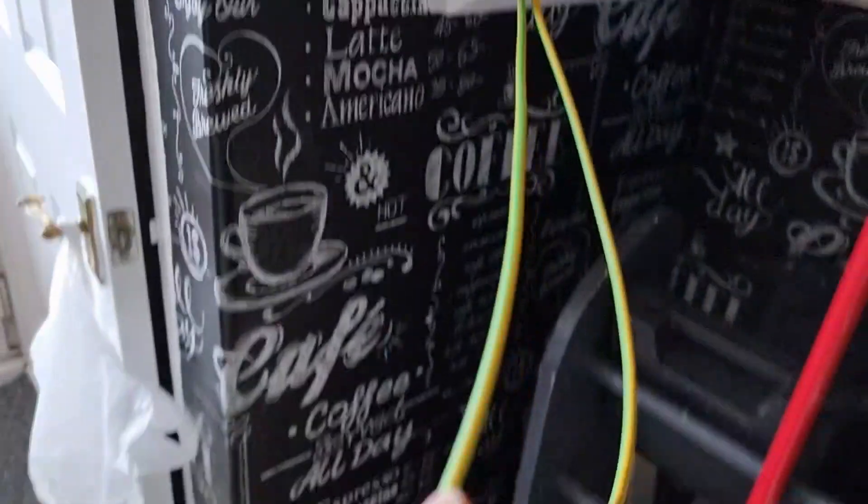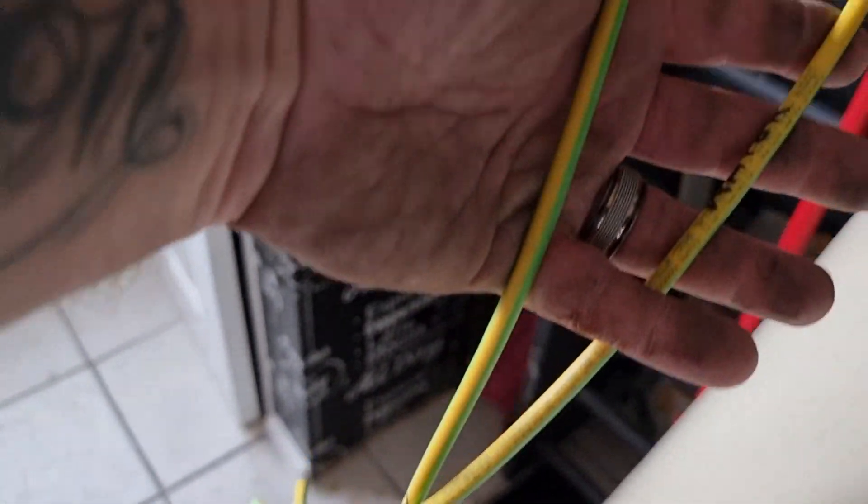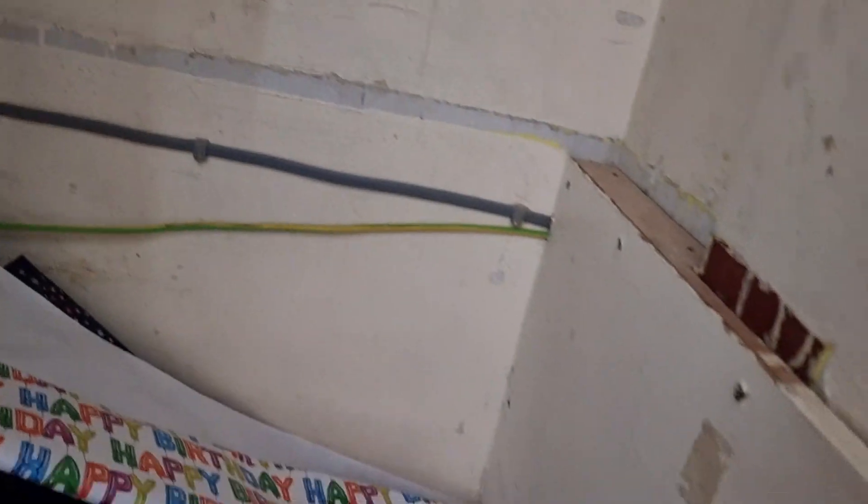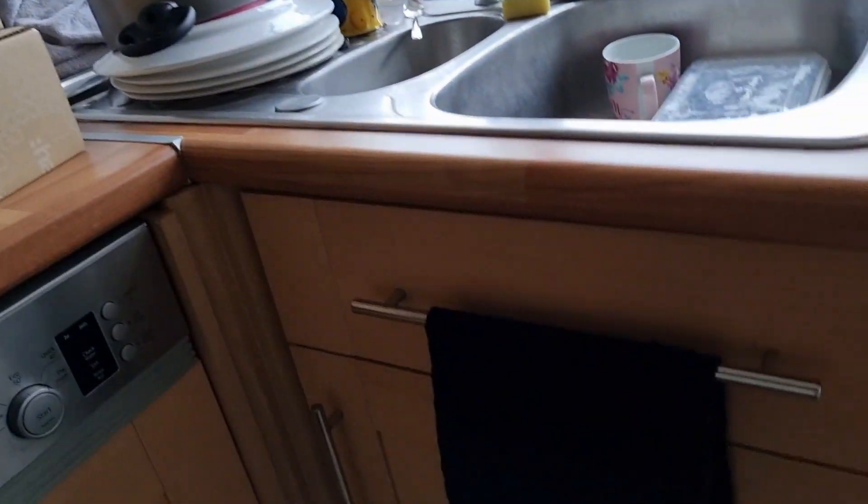I've now managed to get my two earth cables. These are the main earths - one from the loft, and the other one is coming from the back of the cupboard, going along there and then up to the gas pipe onto the boiler.